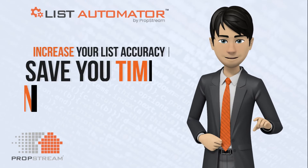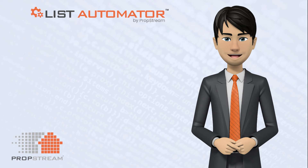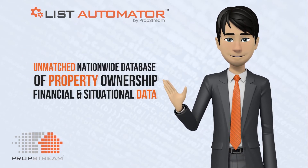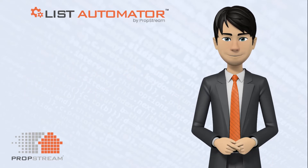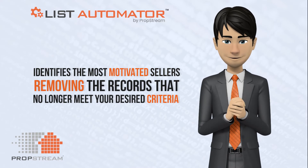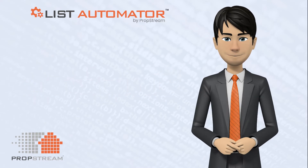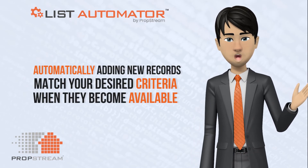List Automator will increase your list accuracy, save you time and money, and remove the headaches associated with managing your real estate marketing list manually. Fueled by PropStream's unmatched nationwide database of property ownership, financial, and situational data, List Automator daily identifies the most motivated sellers by removing records that no longer meet your desired criteria, as well as automatically adding new records that match your desired criteria when they become available.